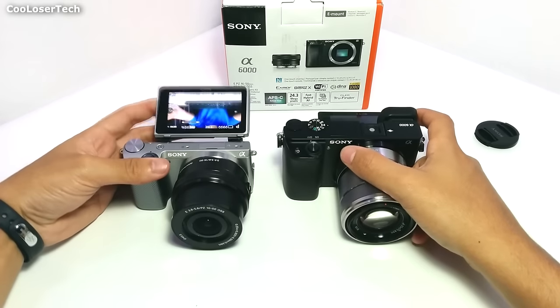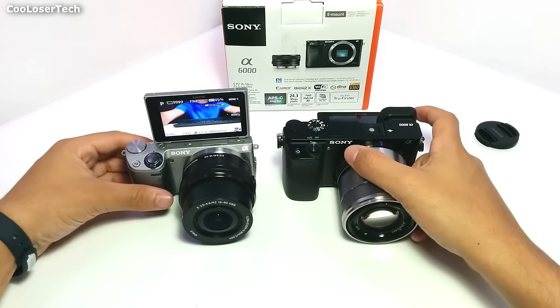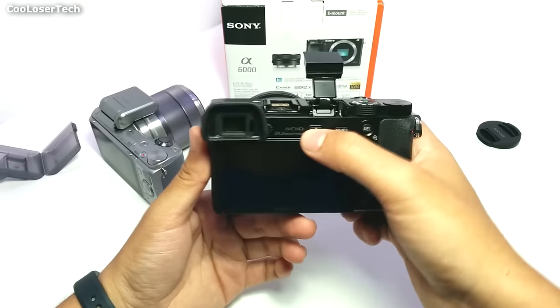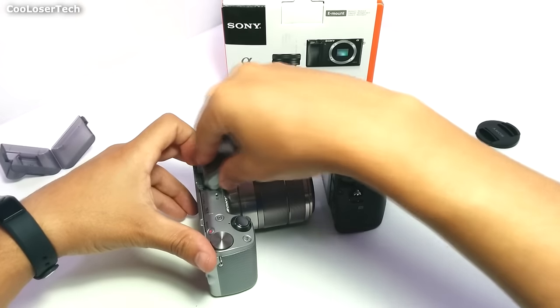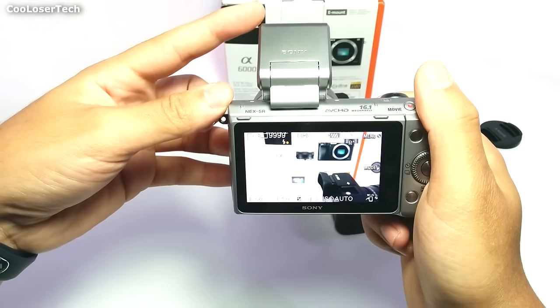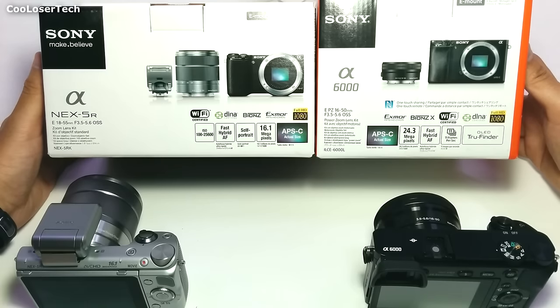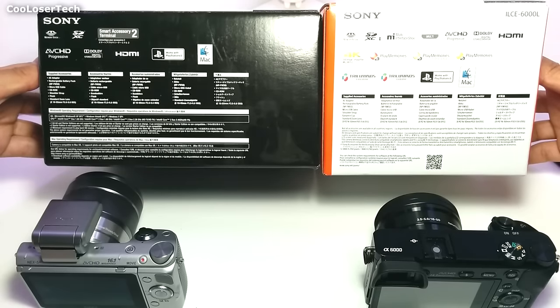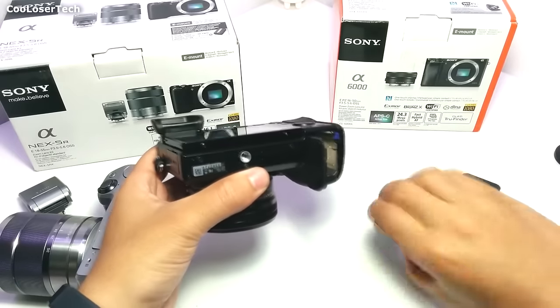The NEX 5R screen rotates all the way toward you so you can take selfies, but the A6000 does not because of the viewfinder. The A6000 has a built-in flash and the NEX 5R does not — you have this external flash that you have to screw in. It works well, but it looks ugly and it's a hassle carrying around. These two cameras are different but have similar functions. The difference is one is 16.1 megapixels, the other is 24.3. One has a power zoom, a viewfinder, and NFC. They also use the same type of batteries, so if you have some laying around or want to buy used ones, you can get them very easily.